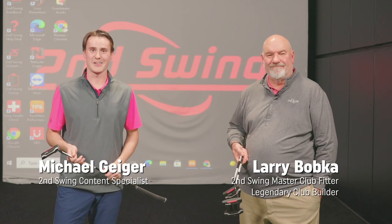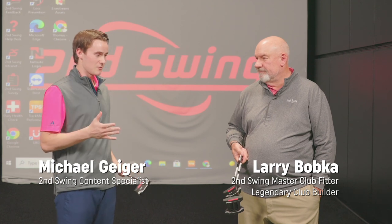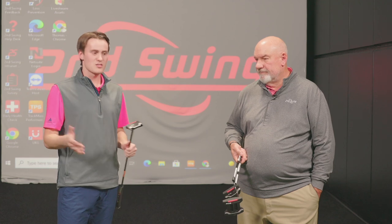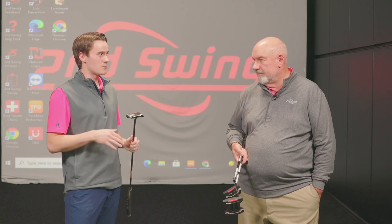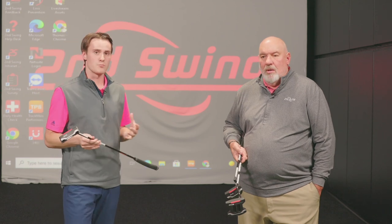Hey golfers, Michael Geiger here with Second Swing. Today I'm with Larry Bobka and we're talking about putter length. I think a lot of golfers walk into the store, roll a few putts, and they're thinking about the face or the style of putter they like. I think sometimes shaft length goes forgotten. What's your experience with finding the right putter length for players?